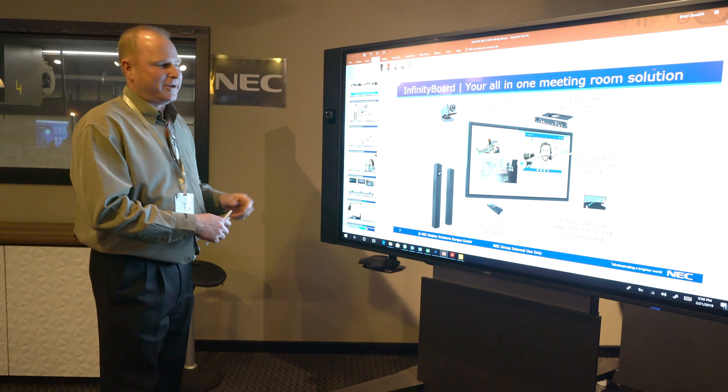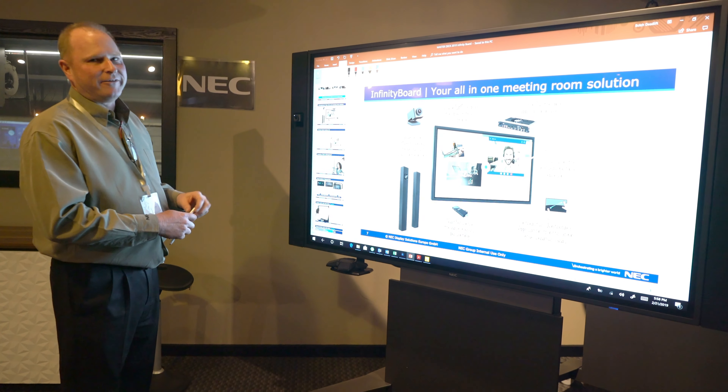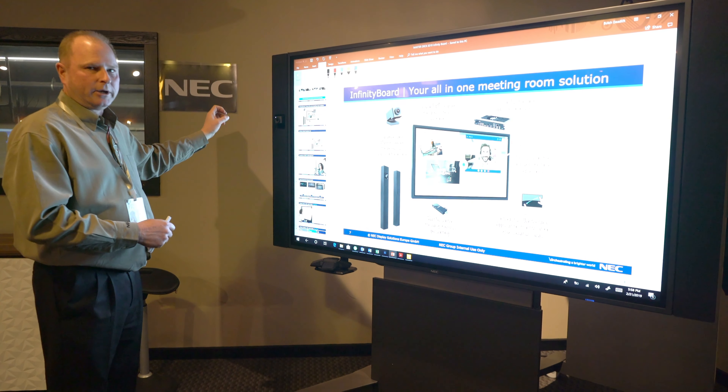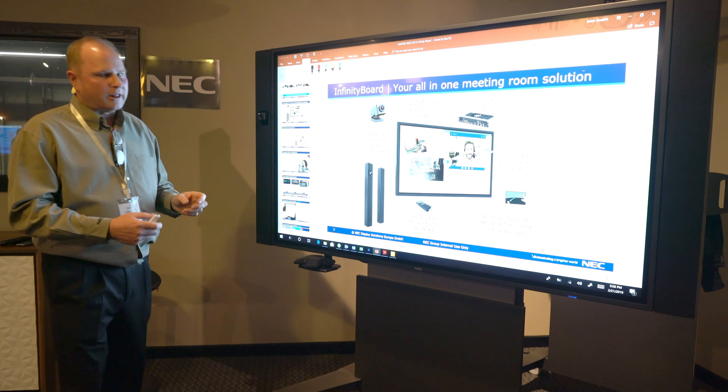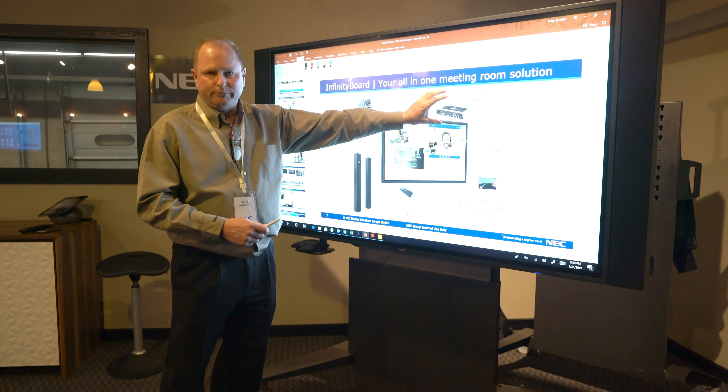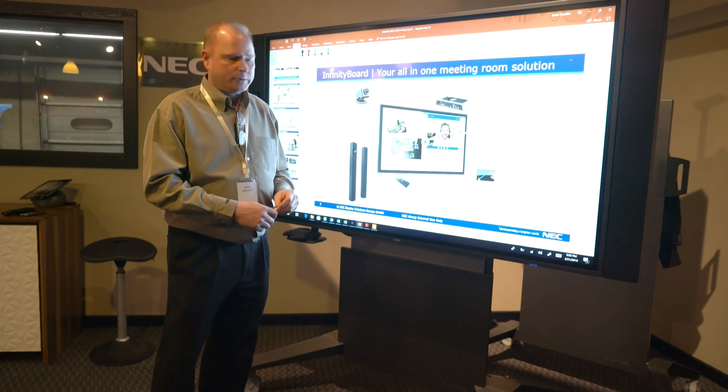What we're showcasing here is the NEC Infinity Board. This is a 75-inch screen featuring in-glass touch, our custom speakers, and a hubby camera. This is a collaboration solution all operating on an OPS PC, Windows-based platform.